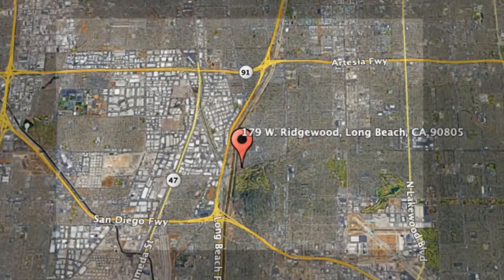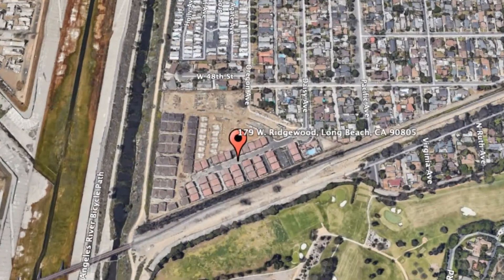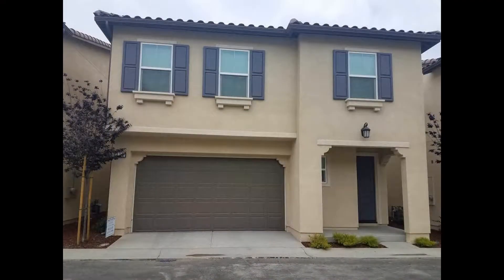179 West Ridgewood, Long Beach, California. This is a lovely three-bedroom property with oodles of space and light.